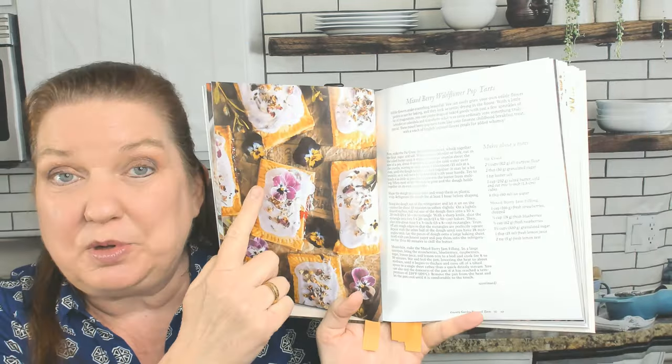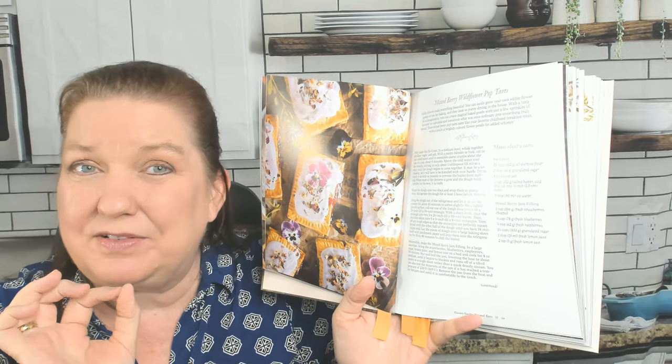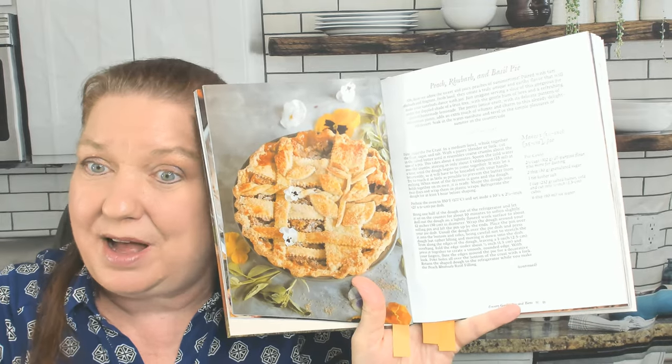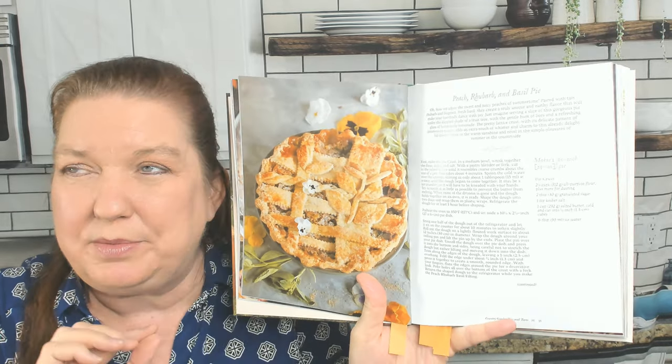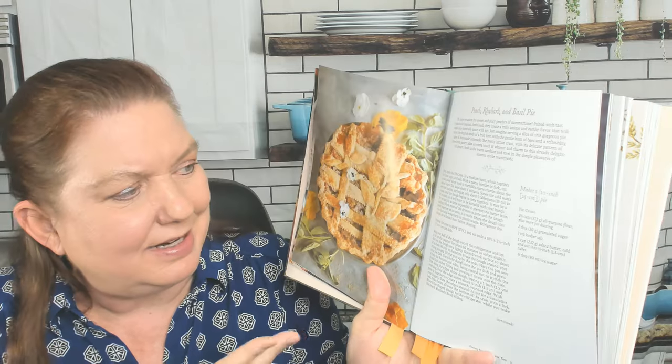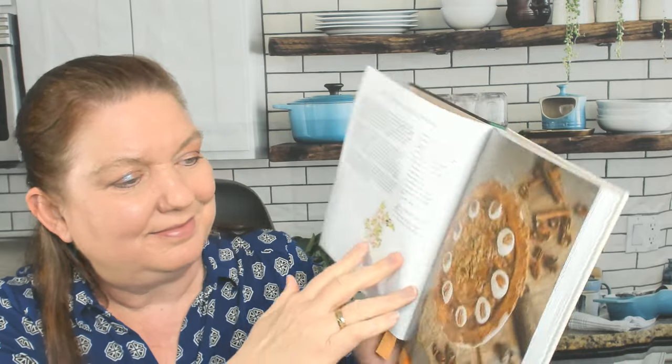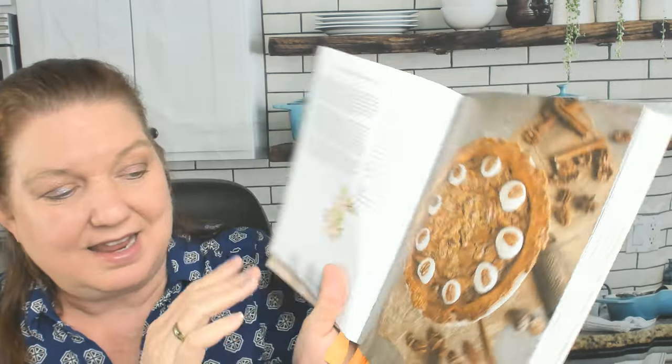I don't have edible pansies that grow in my yard, but I do have violas, I think. Dark Chocolate Tart. There's a recipe for Peach, Rhubarb, and Basil Pie — I put basil in my peach cocktails, but I never thought of putting it in a pie. That's intriguing. Old-Fashioned Oatmeal Pecan Pie. Pretty.